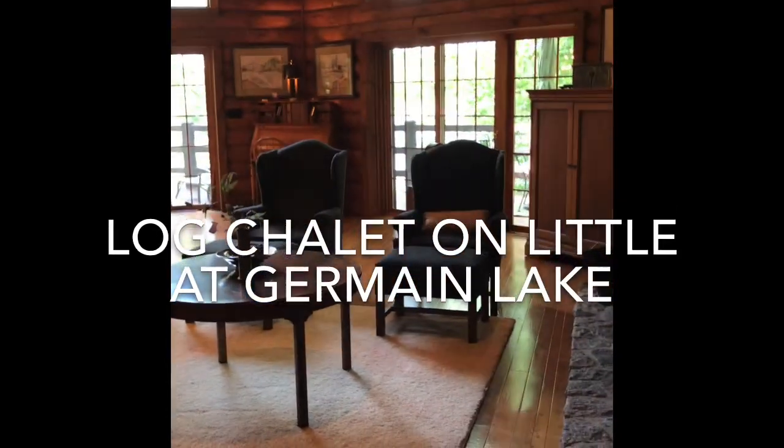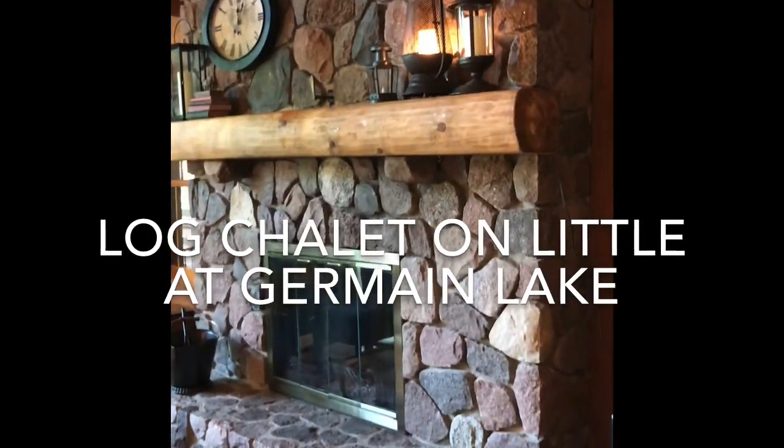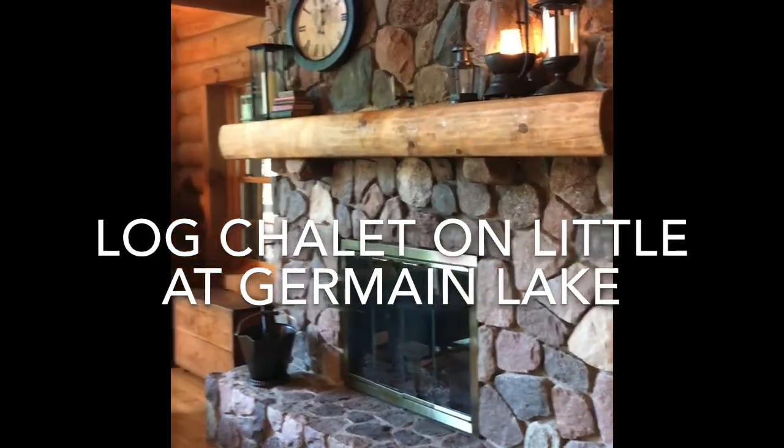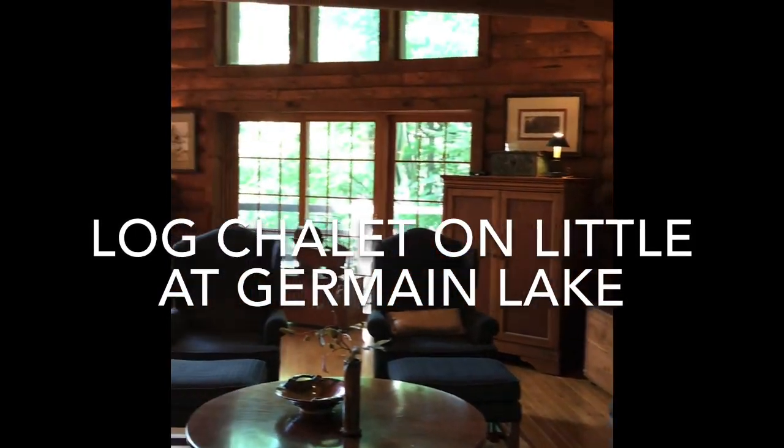The main entry door leads into the great room where you can see this impressive split fieldstone fireplace. It is a wood-burning fireplace, so you're going to get the crackling wood noises and smells of wood-burning.